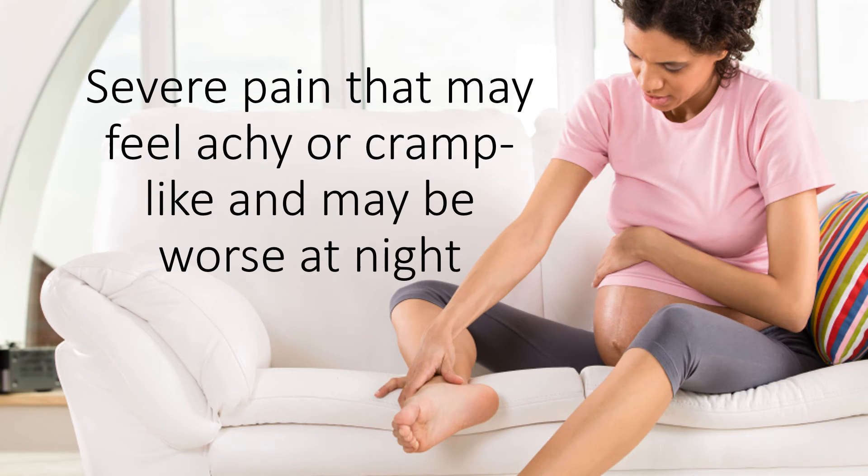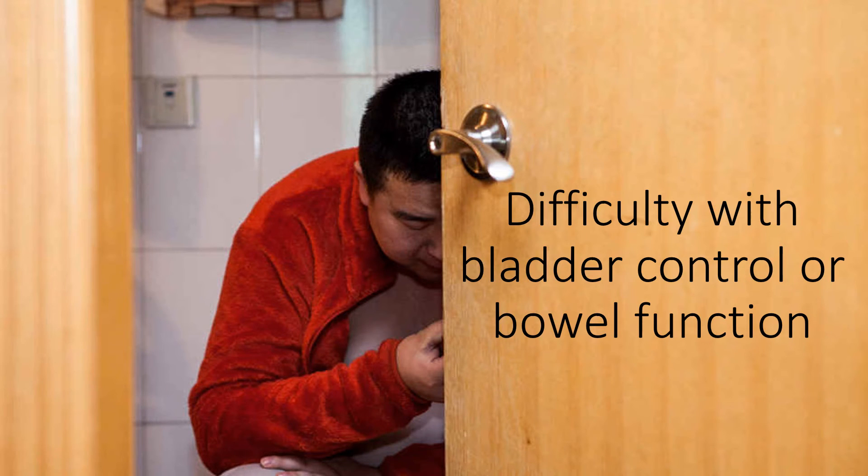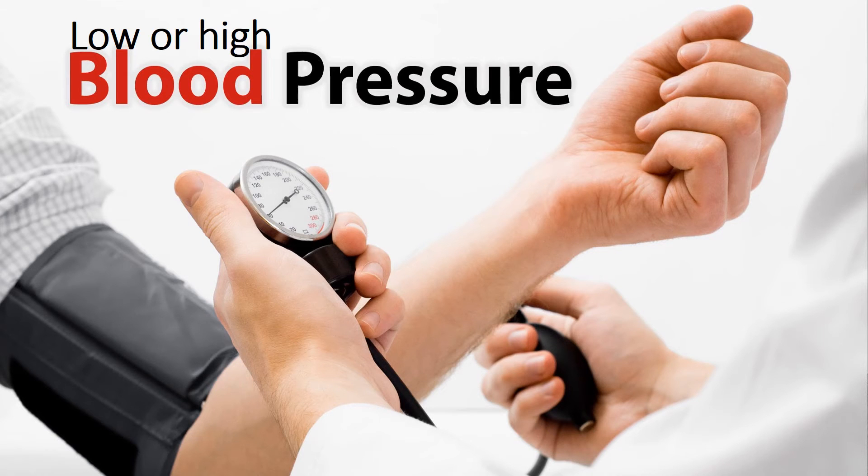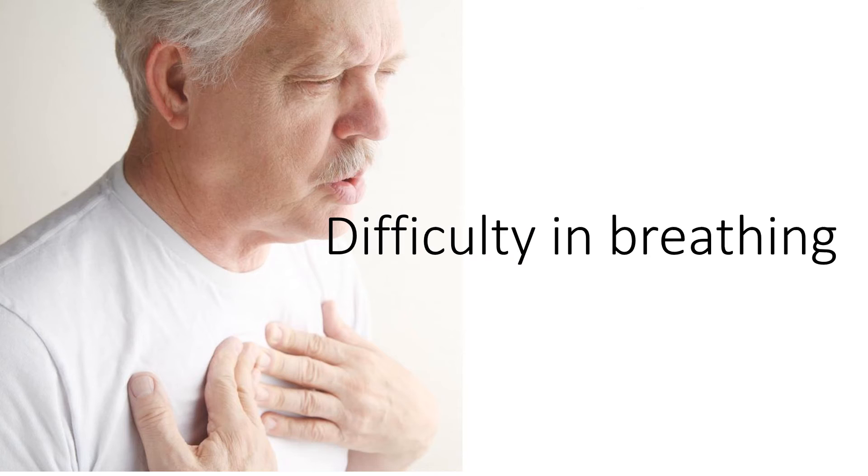Severe pain that may feel achy or cramp-like and may be worse at night, difficulty with bladder control or bowel function, rapid heart rate, and low or high blood pressure, as well as difficulty breathing.